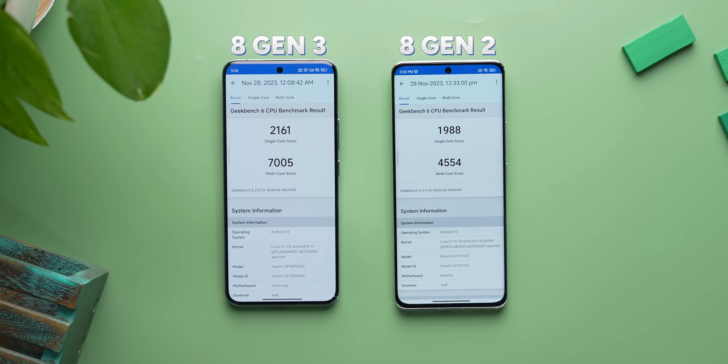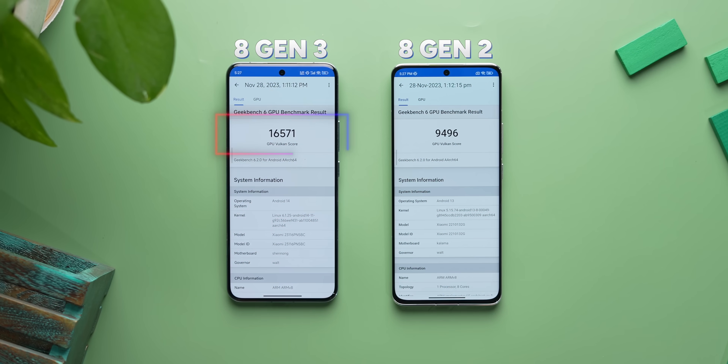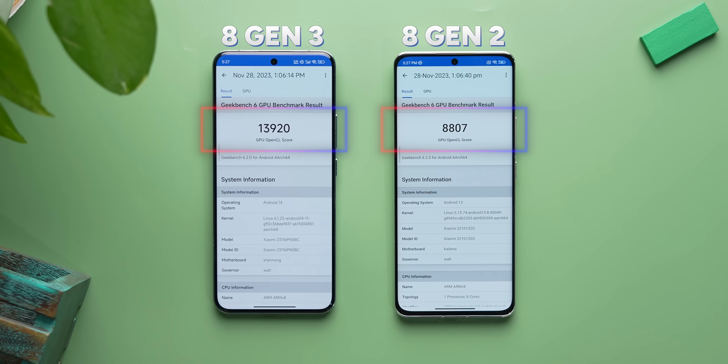Not just AnTuTu — even Geekbench CPU scores are a lot better. Just look at the difference in the multi-core score. The Geekbench GPU scores also show a big performance bump in 8 Gen 3.